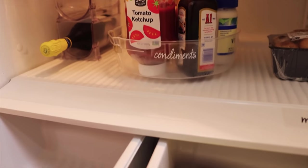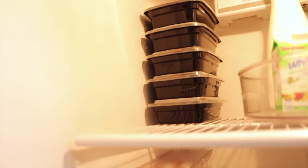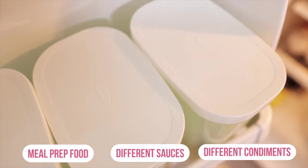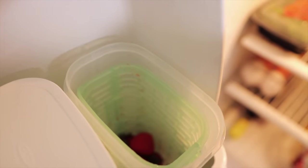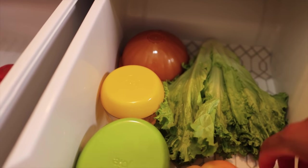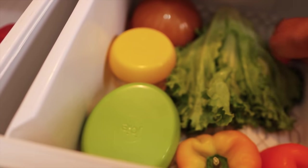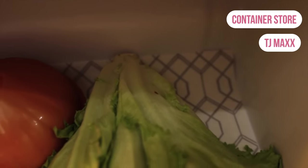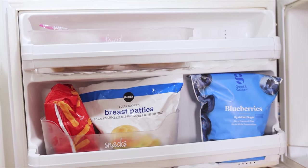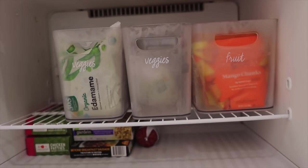One thing I noticed is that when people do organizational videos cleaning out their refrigerators, they don't really have things you'd normally see like meal-prepped food, different sauces, and condiments — just a lot of fruits and vegetables. I really like this setup because it's very practical. You're able to house the food you're going to cook and still have space for leftovers and meal-prepped food. I found these cute containers at the Container Store and another one at TJ Maxx to house onions, lemons, and avocados. I also found a liner for the bottom to put fresh produce on and absorb some of the water.